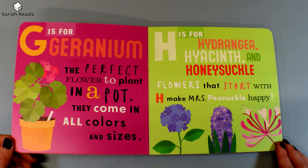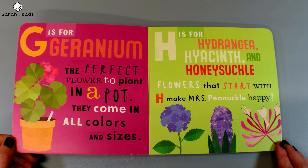G is for Geranium, the perfect flower to plant in a pot. They come in all colors and sizes. H is for Hydrangea, Hyacinth, and Honeysuckle. Flowers that start with H make Mrs. Pinochle happy.